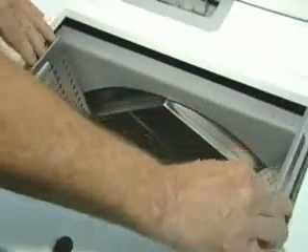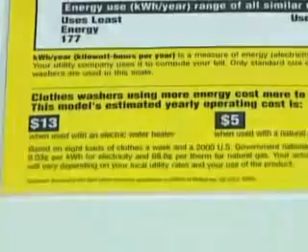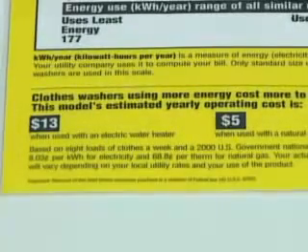You can buy super-efficient appliances at specialty stores. This washing machine, for example, costs $1,200 to buy,